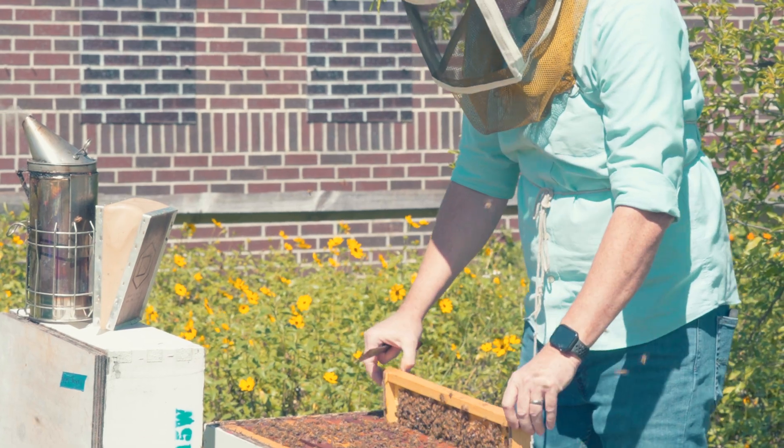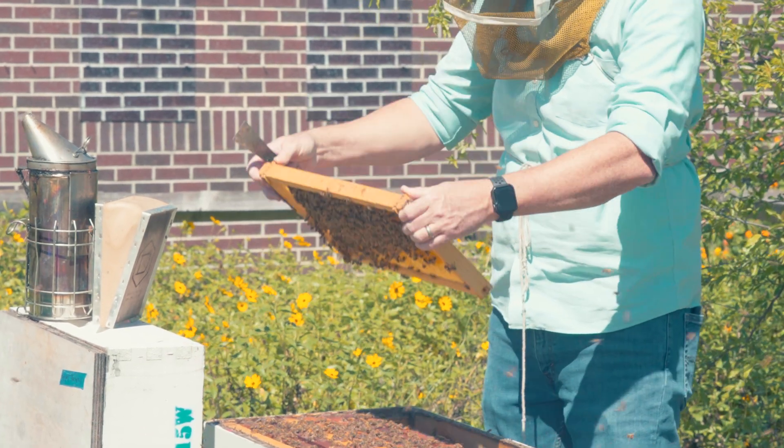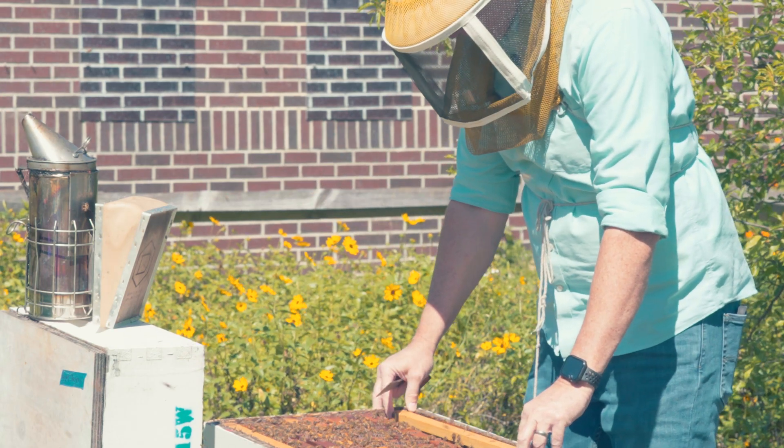A lot of people have moved away from more traditional PPE to just wearing things they're comfortable wearing. For example, when I work bees, I always wear long pants that are somewhat baggy at the bottom so they cover over the top of my shoes. I usually wear a long sleeve shirt like the one I have on here so I can roll up the sleeves and work bees. I don't wear gloves, but I always wear a veil. The longer you're in beekeeping, the more you dislike the cumbersome nature of bee gloves or a bee suit.